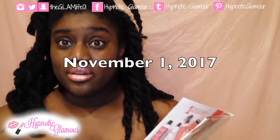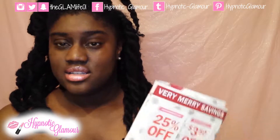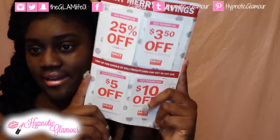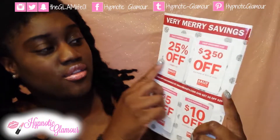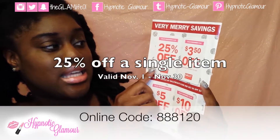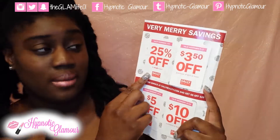Starting November 1st is when these deals start, and these are their holiday deals. As you see here, they have a bunch of different promotions running throughout the month. The first one they have is 25% off a single item, which is valid all throughout the month of November.